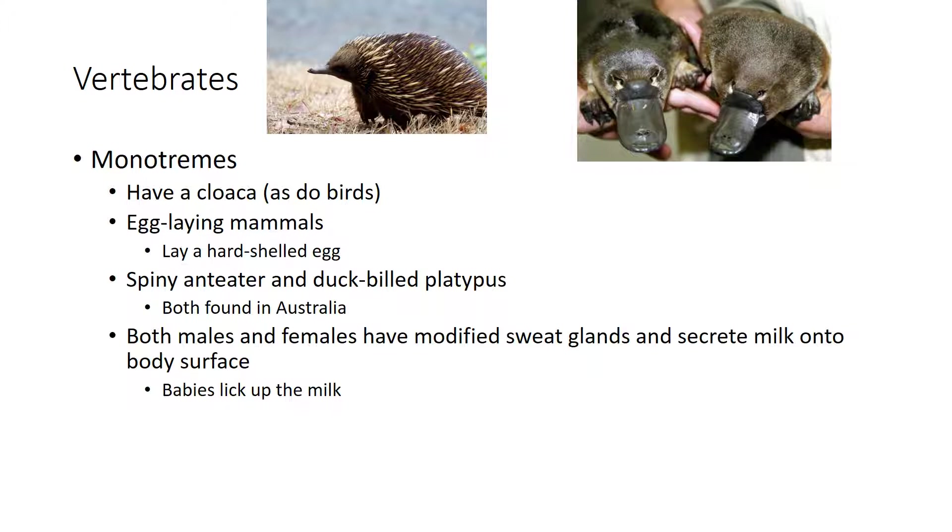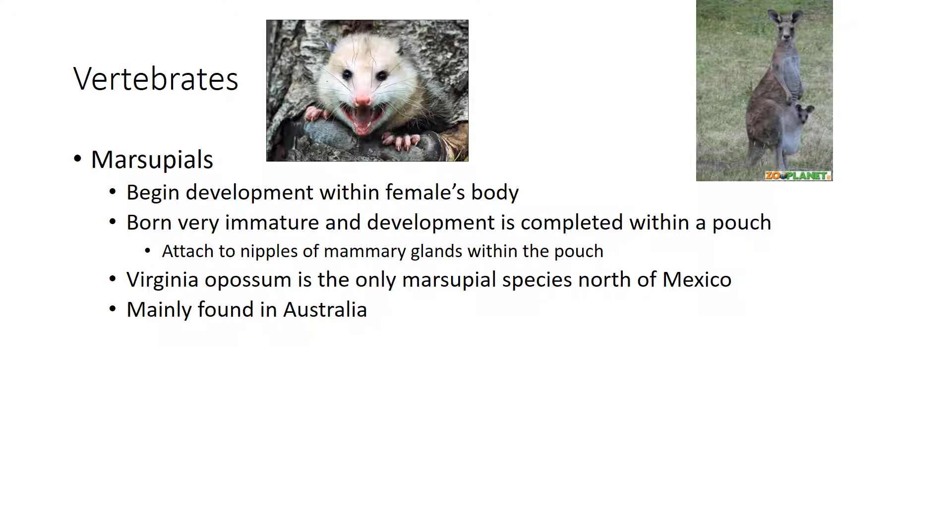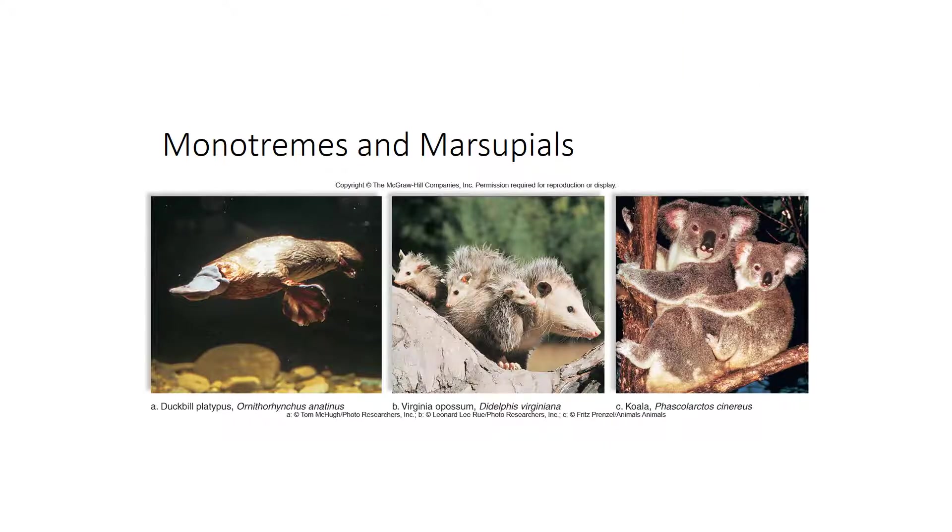Marsupials include possums, kangaroos, koala bears, and Tasmanian devils. The Virginia opossum is the only marsupial species found north of Mexico; most marsupials are found in Australia. Marsupial young are born very immature — usually about an inch long — and development is completed within a pouch. Kangaroo joeys are tiny at birth and grow inside the pouch. Marsupials provide a much higher level of care than monotremes. Examples include the duck-billed platypus (monotreme) and the possum and koala (marsupials).